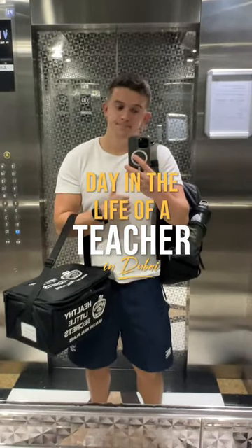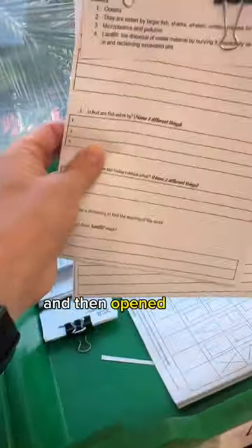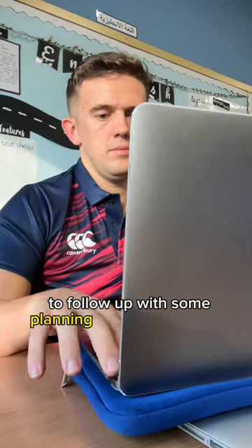A day in the life of a primary school teacher in Dubai. When I got into school, I grabbed the resources ready for the day ahead and then opened up the laptop to follow up with some planning that I needed to do.